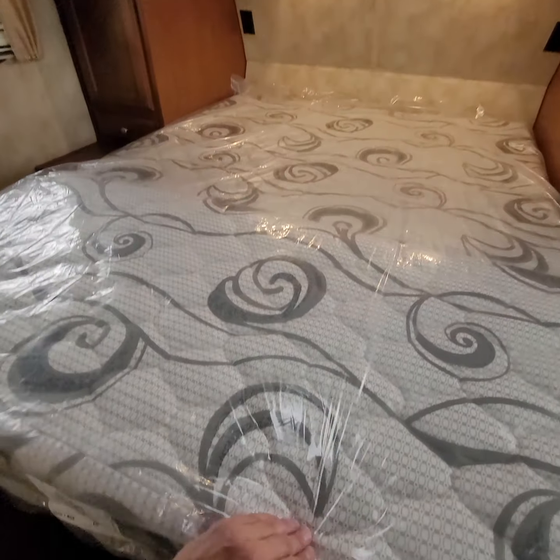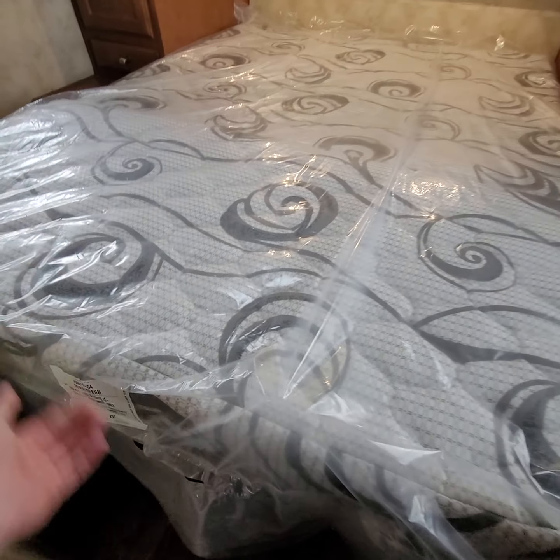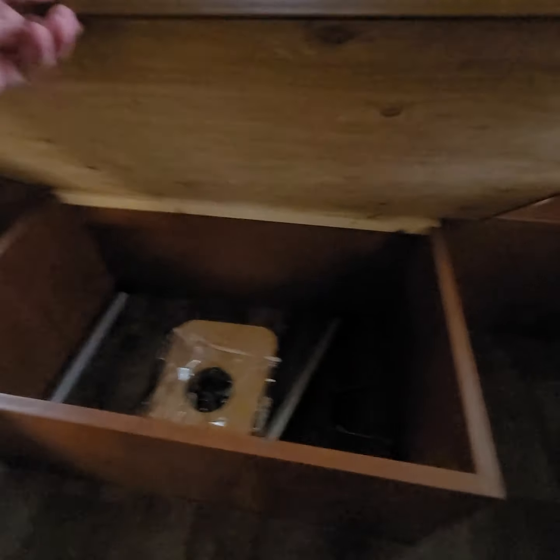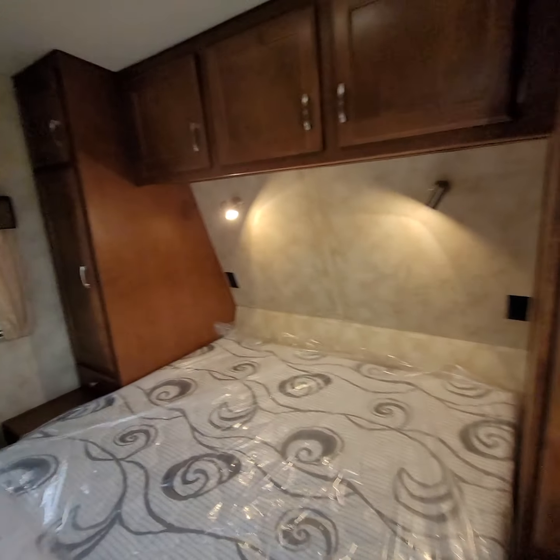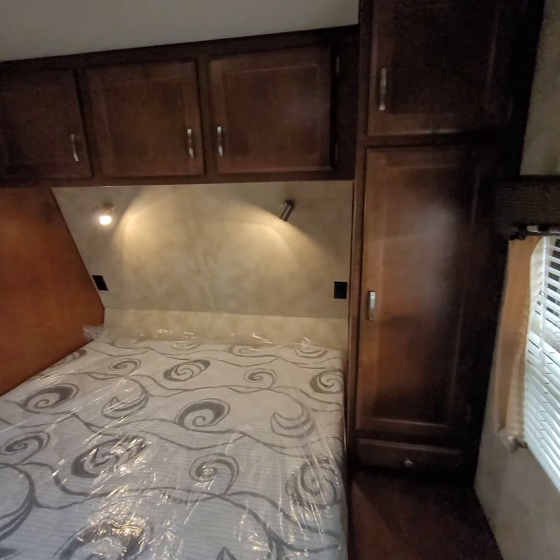Brand new mattress — still in the bag and everything. Blue Compass RV is one of the largest RV companies in the world. We take our time to make sure you get a good quality product. If we don't like the quality of something, we don't sell it — we wholesale it.